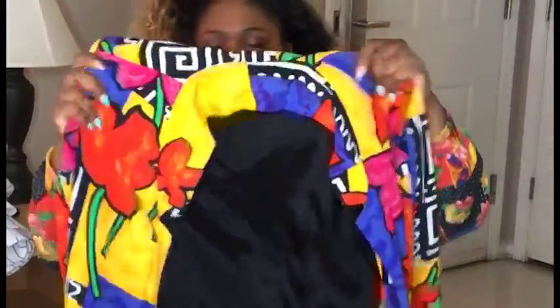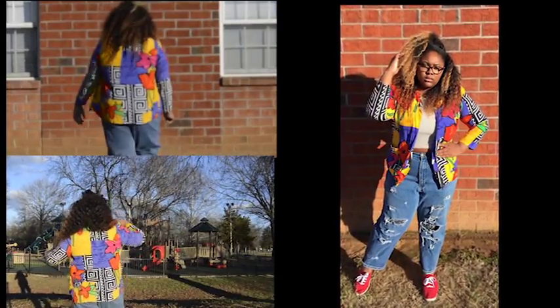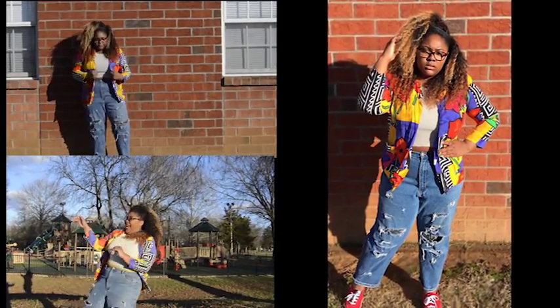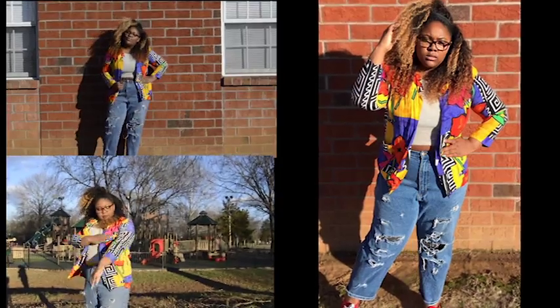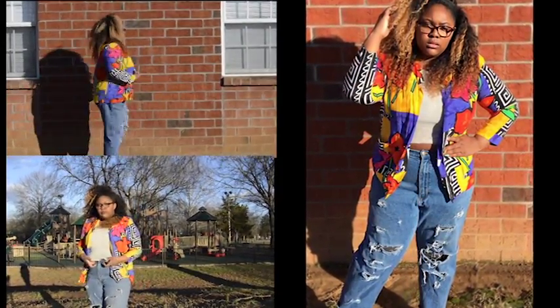Last but not least, we have this vibrant colorful blazer — girl, I am just in love with this. This is actually my favorite. It also has shoulder pads in it, and I believe I got this from a vintage boutique online, but it wasn't that much. I styled this with a striped crop top underneath and high-waisted pants I got from Goodwill too. I cut those up myself, and then I have those red shoes again. This is my favorite — quick little spin to show it off!